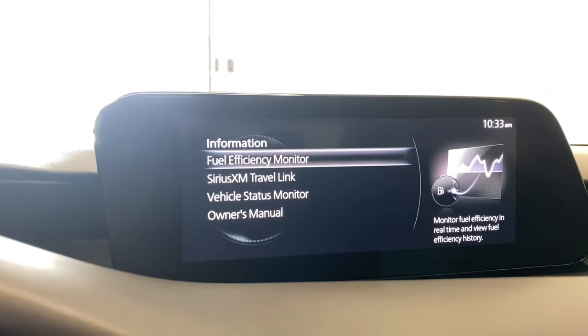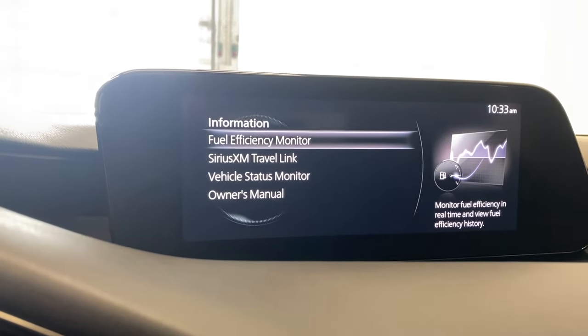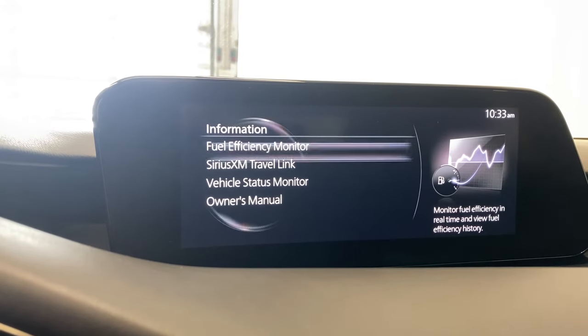Coming to the infotainment system, in the information tab we have our fuel efficiency monitor, Sirius XM travel link, vehicle status monitor and the owner's manual.